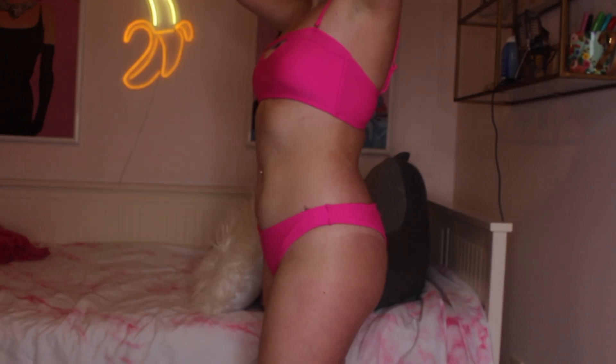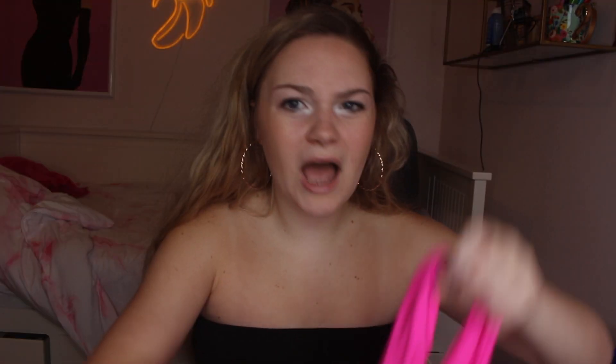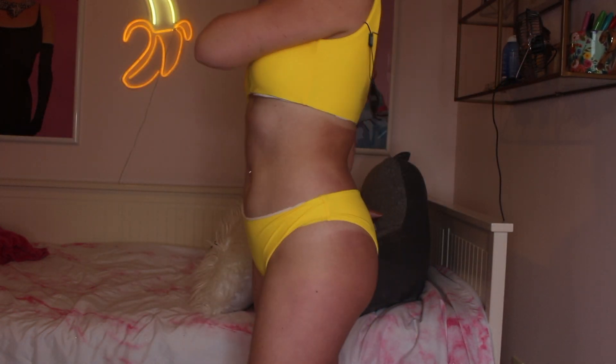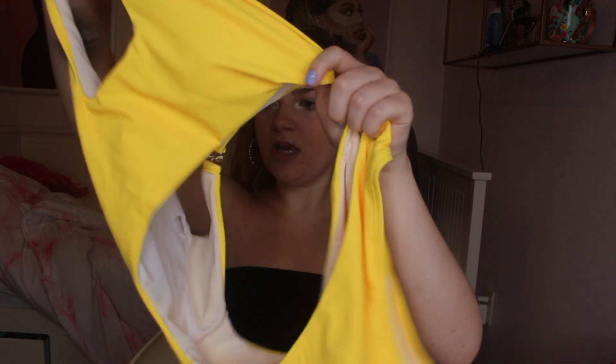Moving on to swimsuits — I might not show the bottoms since they're cheeky. Zaful and Fashion Nova have amazing swimsuits. First is a blue underwire top that makes them look good, with super cheeky bottoms. From Zaful there's this pink square-neck top — very spring break, would look great under my cover-up, though it might leave weird tan lines. From Fashion Nova I got a black one-piece with mesh sides and a zip-up. My absolute favorite is this Zaful one-piece with abstract wrap-around colors — so spring and summer.